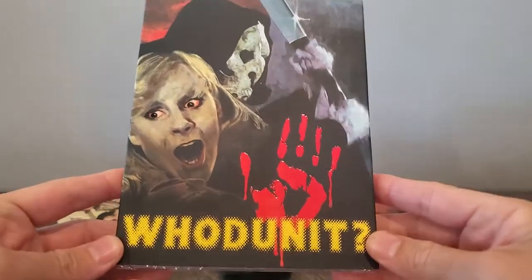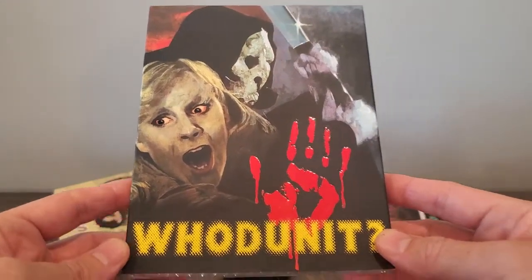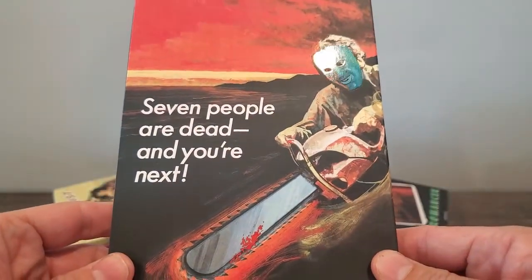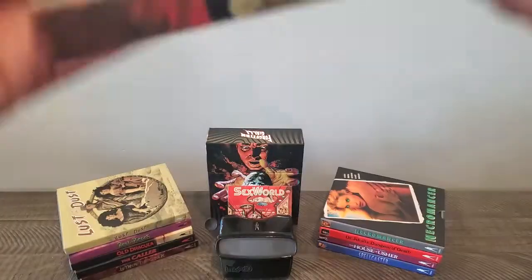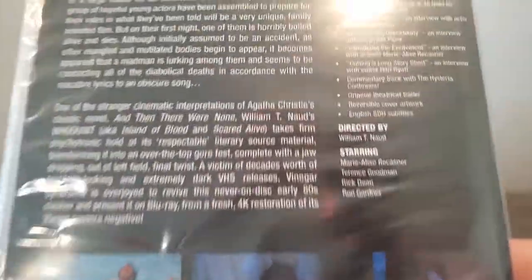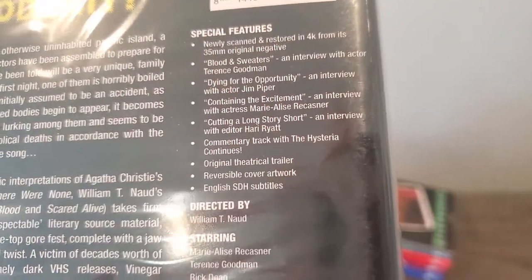Whodunit is the next one I picked up. I think this was later in the sale as well — maybe on a Sunday at the end of the day. Really cool slip — look how the mask is glossy and the rest is matte. Description and special features.